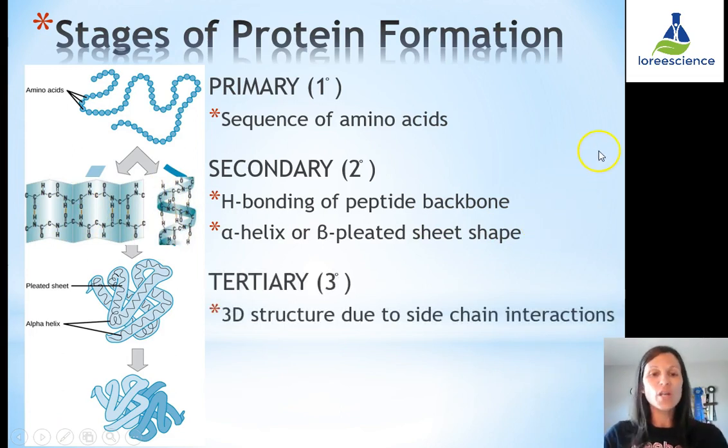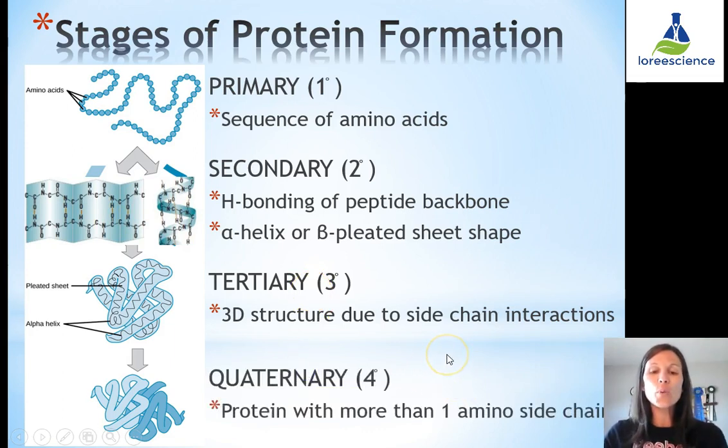The tertiary or third stage is when the molecule actually becomes a protein. It has a three-dimensional structure due to the side chains interacting based on their properties and the environment. Polar side chains orient toward water, non-polar ones cluster together — they orient based on their properties, giving the protein its specific function. Not all proteins have a fourth step. The quaternary stage involves multiple polypeptide chains joining together, as seen in hemoglobin in our red blood cells, which has four subunits working together.